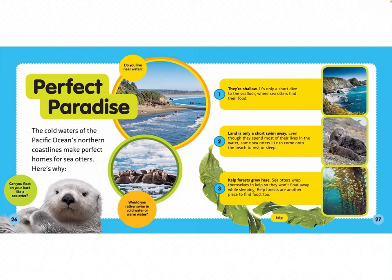Do you live near water? Would you rather swim in cold water or warm water? Can you float on your back like a sea otter?